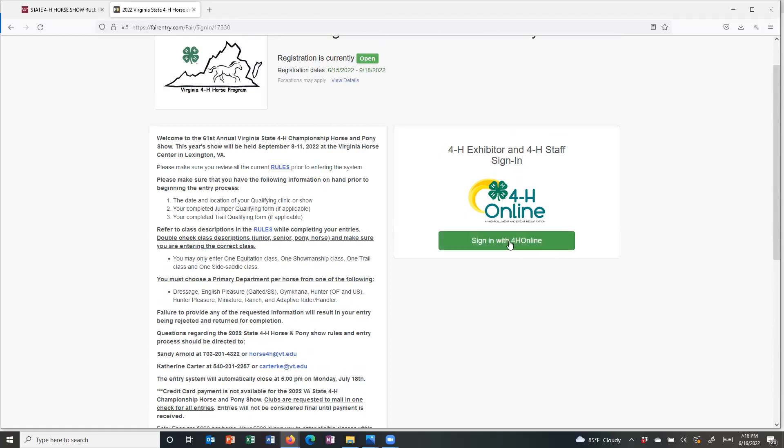It's pretty simple to get in. You're going to click on the green button that says 'Sign in with 4-H Online.' You do need to have the email and the password that you use when you go into the 4-H Online system — that's what's going to get you into Fair Entry.